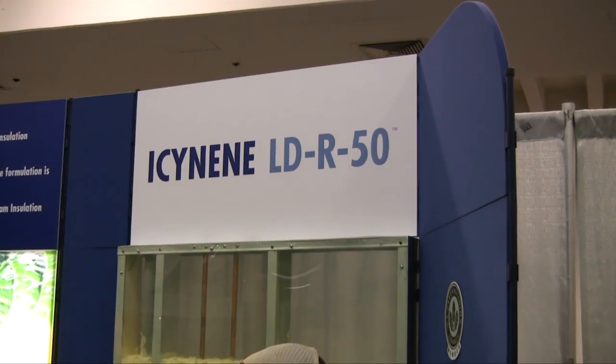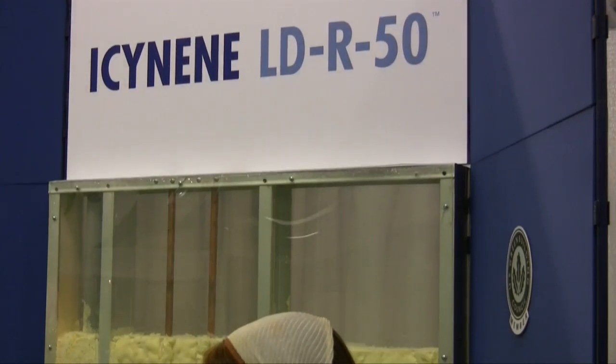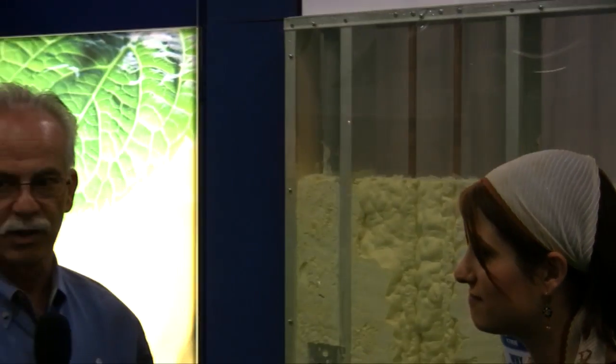IC9 is a company that was founded over 20 years ago in Toronto, Canada, and the half-pound spray foam business has grown tremendously since then. In 1994, IC9 came to the United States and started marketing our product.